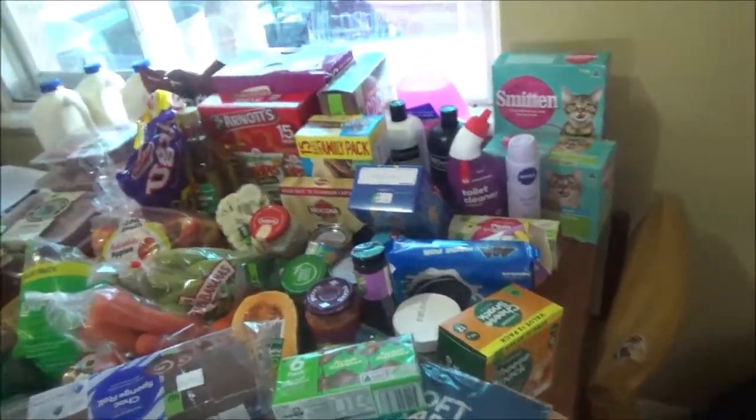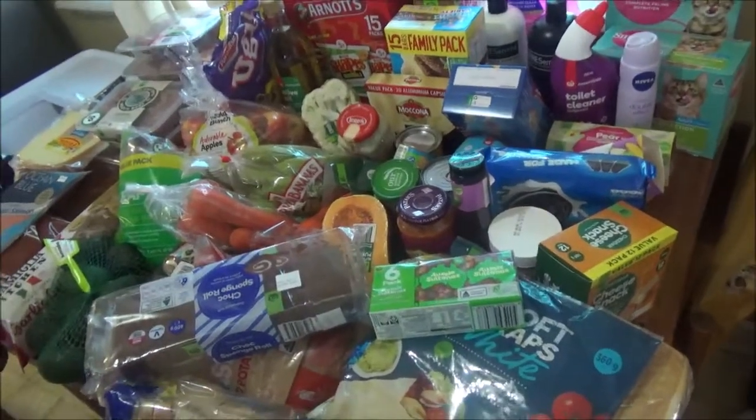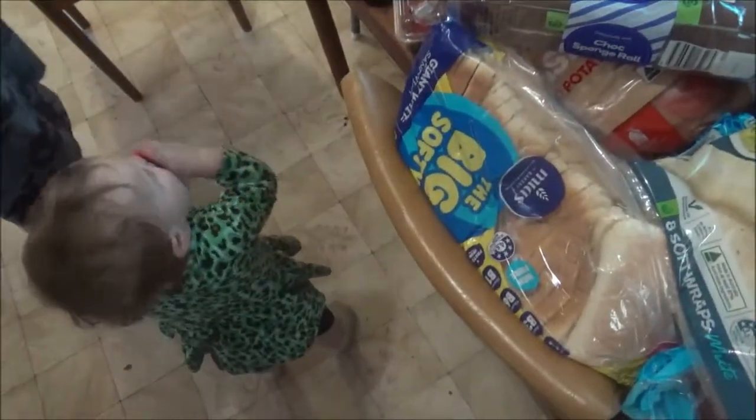So yeah, this is what three hundred and thirty dollars of food will get you! I hope you enjoyed this haul and I'll see you next week for my next one. Bye!